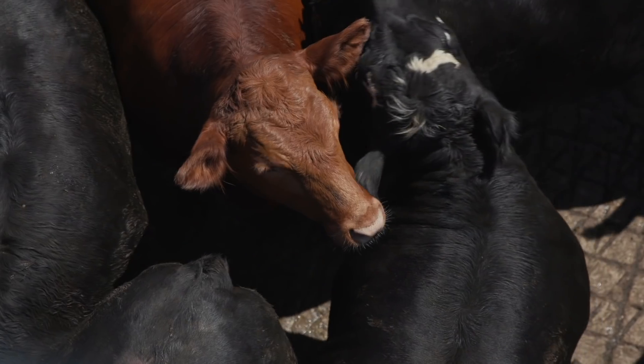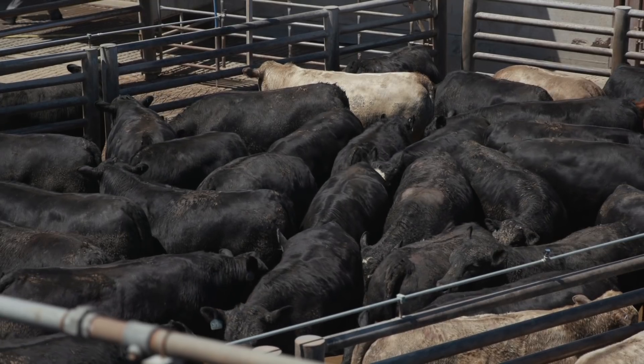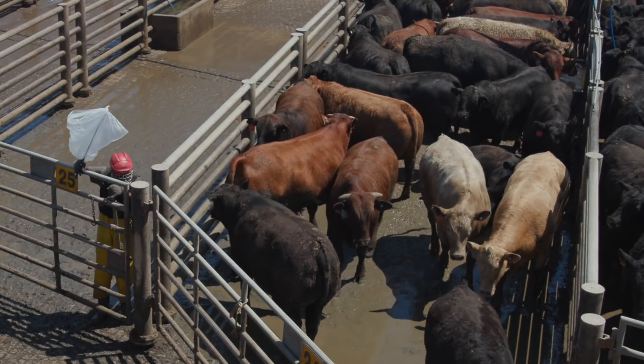You're herding a live animal, and our biggest deal is safety out here. You're talking 1,500 to 1,800 pounds. These are very large animals, and it's something that causes concern because there is no way of knowing what the animal is going to do.